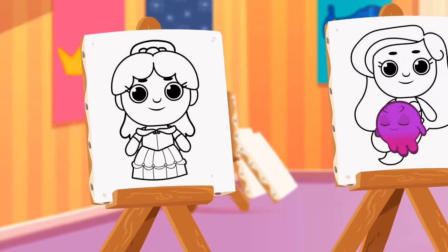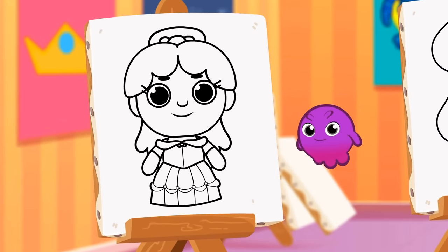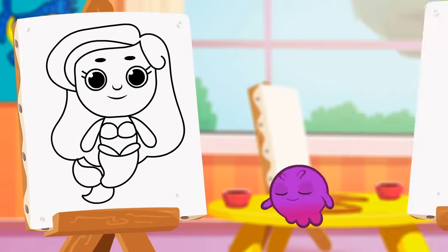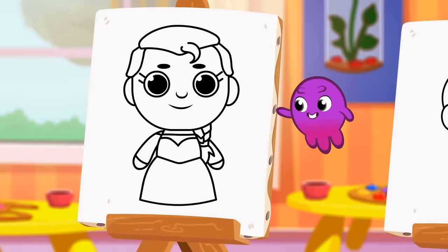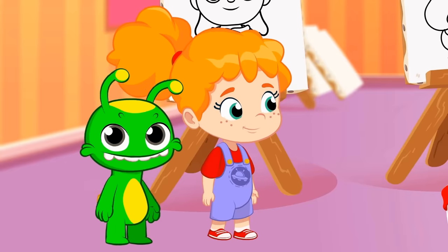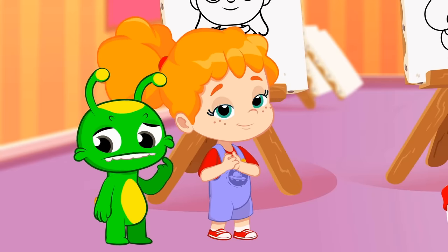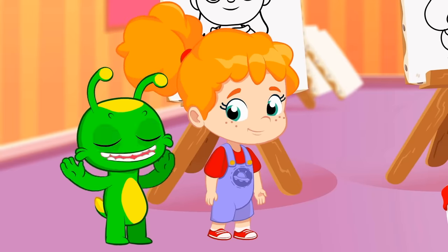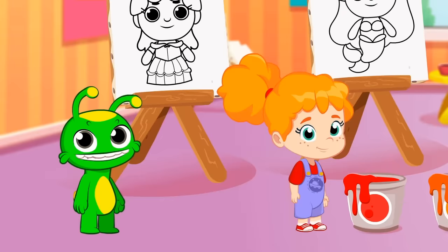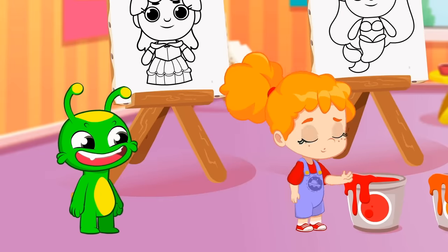We also have four drawings of different Disney princesses! Belle, Ariel, Elsa and Sienna! They are so cool! Do you know the color of each one? Groovy, transform into a brush and help Phoebe paint the drawings with the right color!